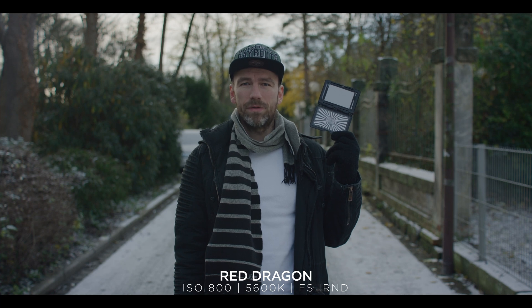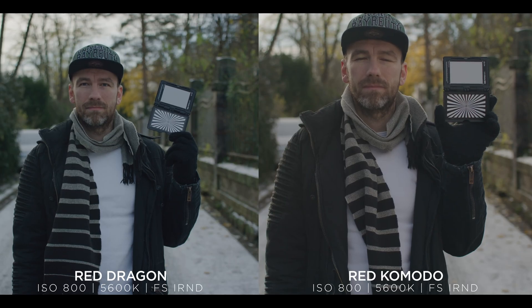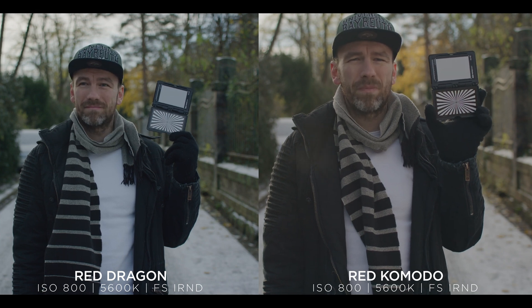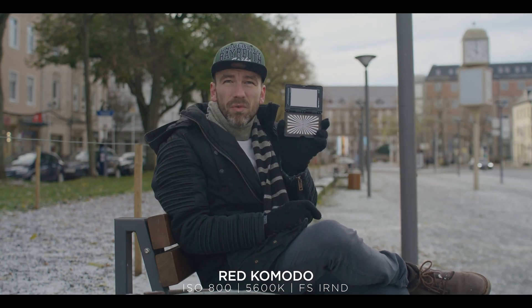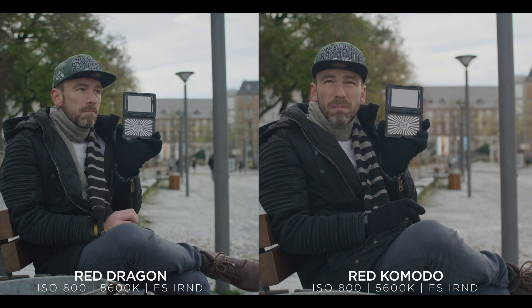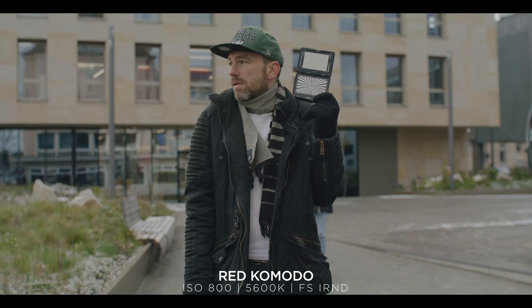As you can see in these images, we have a wider frame on the Dragon than on the Komodo — that's no surprise because the Komodo has a bigger crop of 1.33x and the Dragon is close to 1.2x, so pretty close to full frame. Color-wise, the Komodo images always look warmer and a little more magenta, whereas on the Dragon it looks more green and a little more blue, but you can easily adjust that by adjusting white balance and tint.